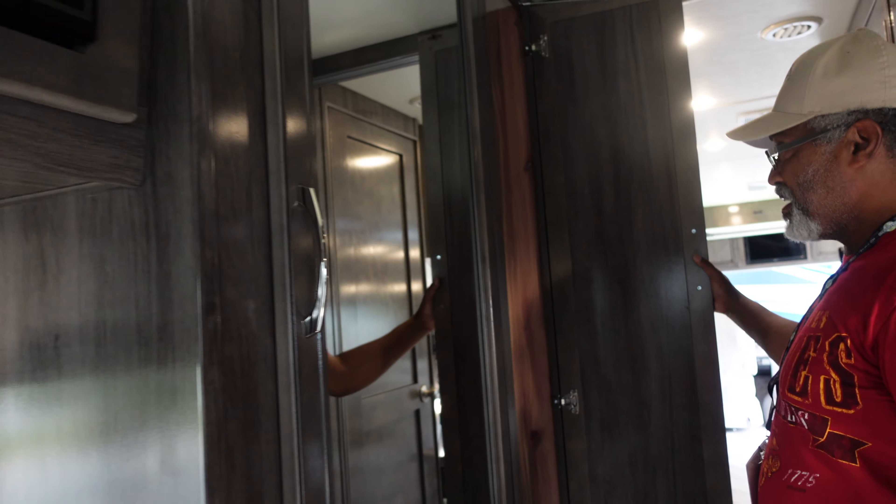This large closet is also not in the 35K — it's a very large closet. You can hang a lot of coats in there, and it has shelves too.